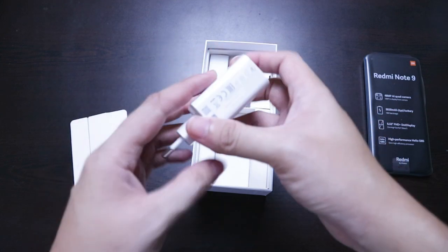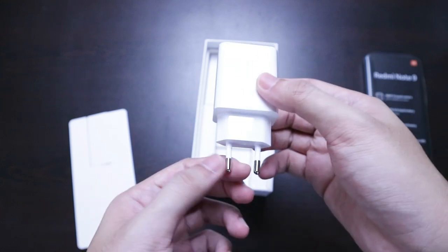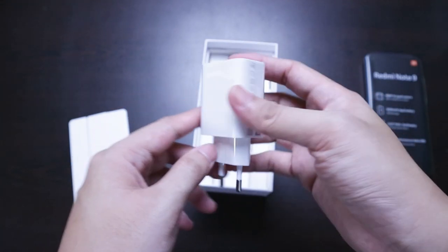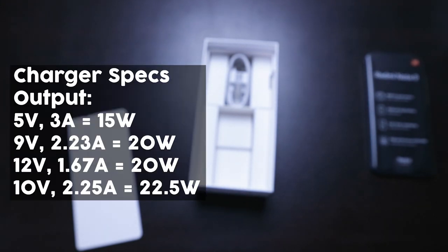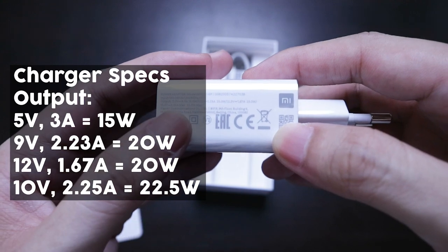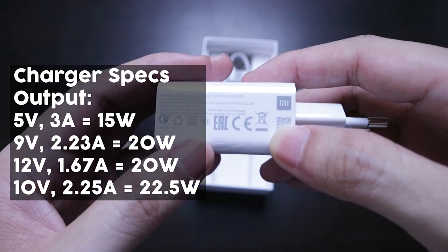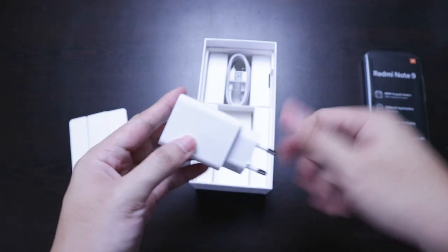I wasn't sure if this was a fast charging brick, but to my surprise we have a Quick Charge 3.0 logo. The charger outputs 5V/3A for 15W, 9V/2.23A for 20W, 12V/1.67A for 20W, and 10V/2.25A for a max output of 22.5W. I didn't think Xiaomi would actually include this type of charger — very nice!